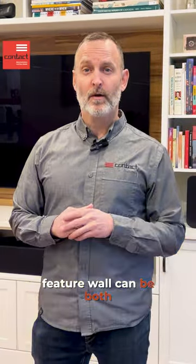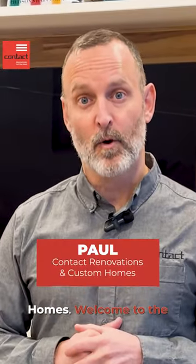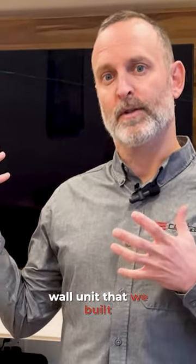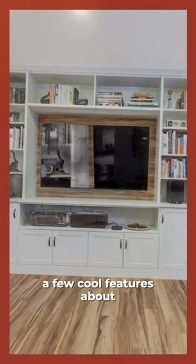Hey guys, let me show you how a feature wall can be both beautiful and practical. I'm Paul from Contact Renovation and Custom Homes, welcome to the Art of Renovation. Here we have a feature wall unit that we've built for this client, specifically designed around their needs.